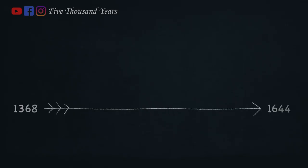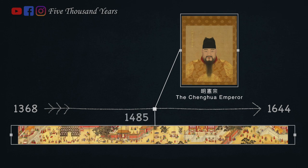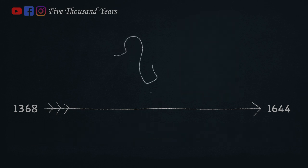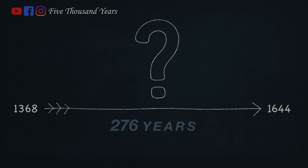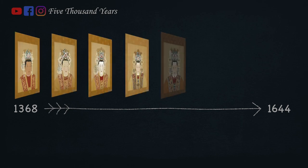Let's look at the Ming dynasty timeline. The Chenghua emperor is the 9th emperor, and this painting was done in 1485 — a representation of mid-era Ming dynasty clothing style. With almost 300 years of history, exactly how did the Ming dynasty clothing style evolve? I thought of a really direct and simple method.